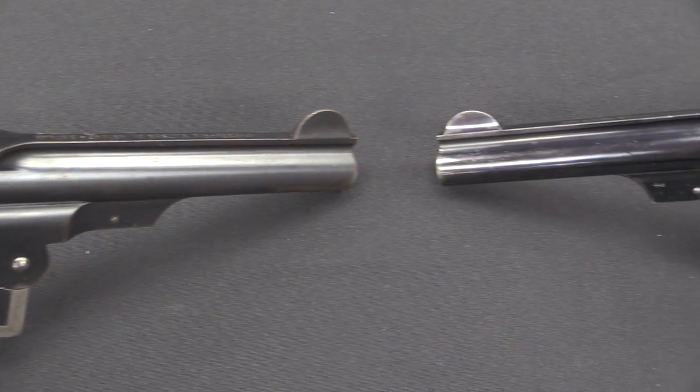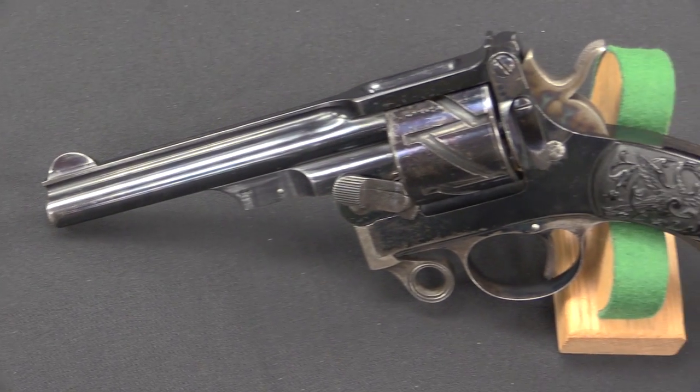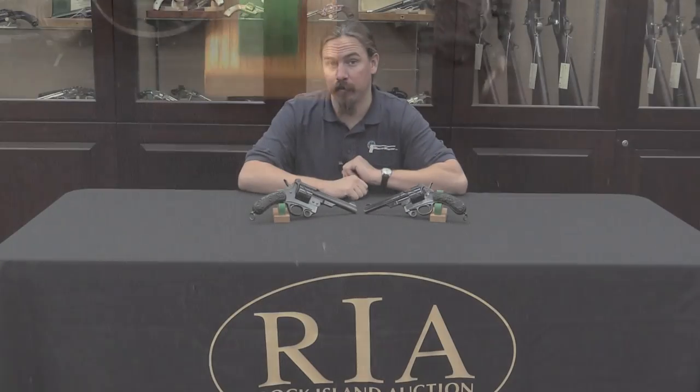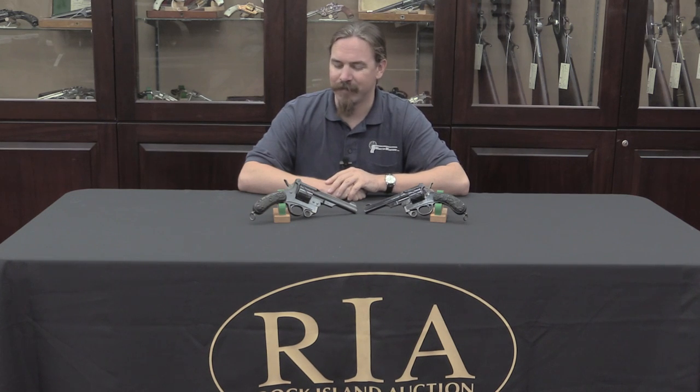There were a bunch of guns being considered. The Mauser 1871 rifle had been adopted by the German military, and it would have been quite the coup to have a Mauser revolver also adopted. Unfortunately, what Paul Mauser came up with wasn't really quite good enough to get the nod.